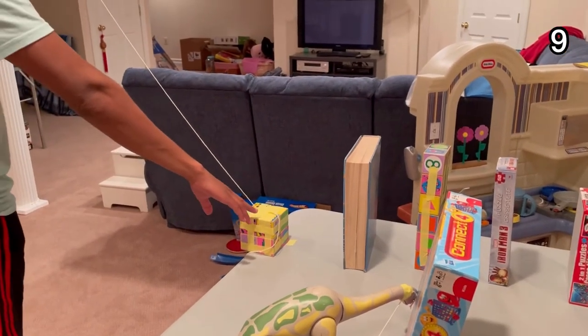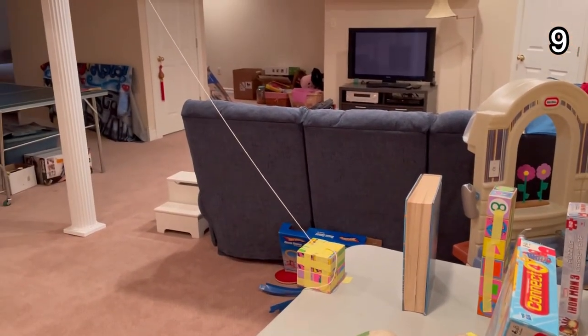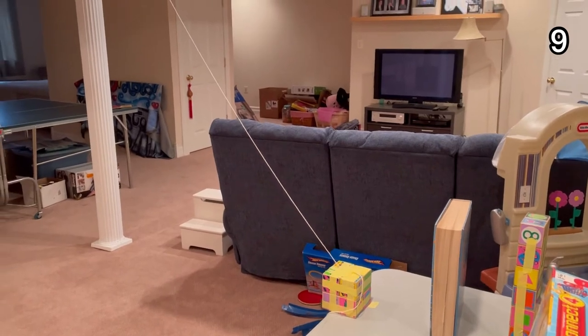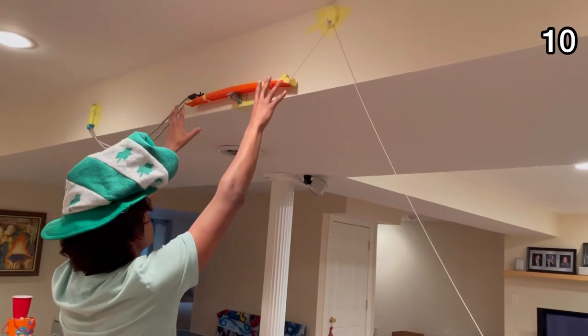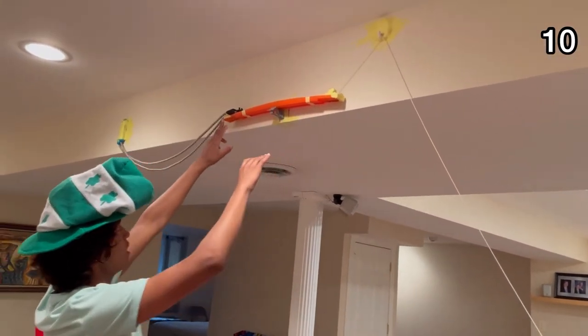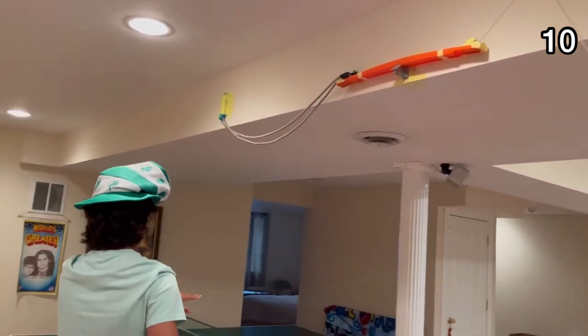So this essentially is a counterbalance in itself — when the textbook falls on the counterbalance, the other counterbalance on this side is lifted through a pulley system, which releases this whole contraption, allowing the toy to fall and go through its projected path.